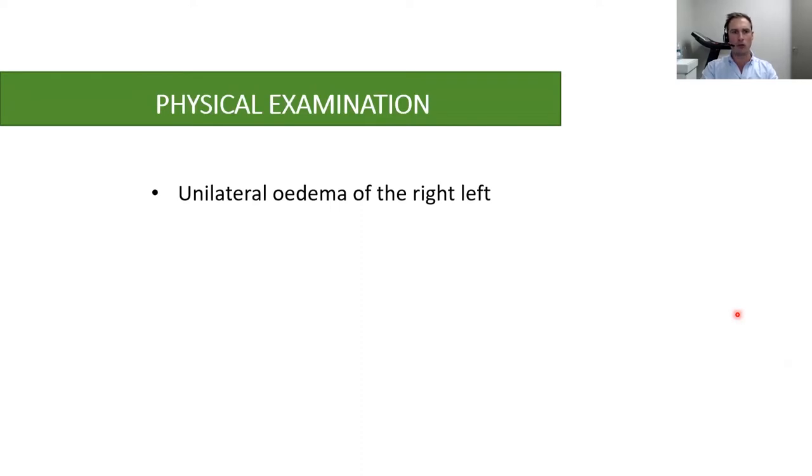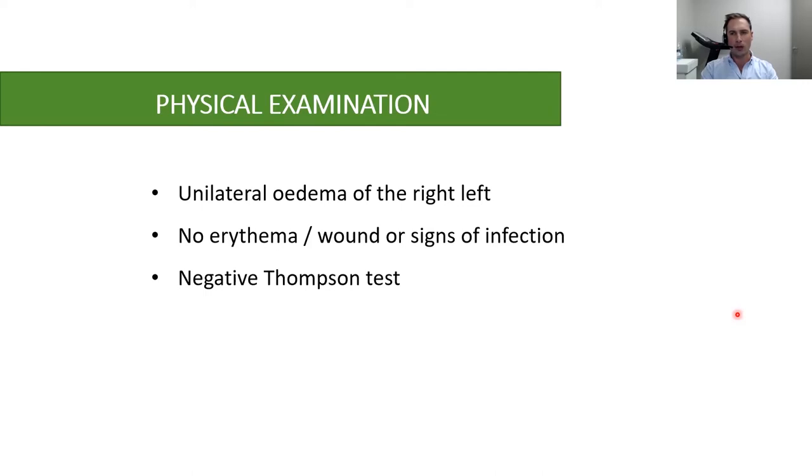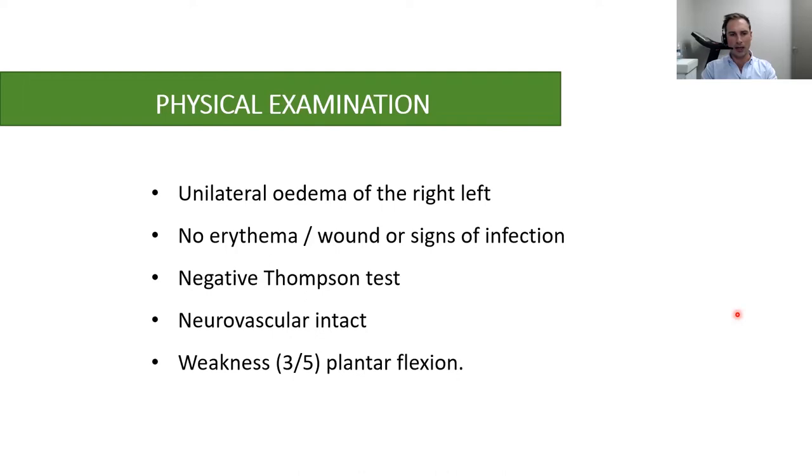On physical exam, there was unilateral edema of the right leg with no signs of infection, no erythema or cuts. He had a negative Thompson test — a test where you squeeze the calf muscle and look for plantar flexion of the ankle. Positive plantar flexion is a negative Thompson test; no plantar flexion may suggest Achilles tendon rupture. Neurovascular exam was intact, and he had some weakness with plantar flexion.